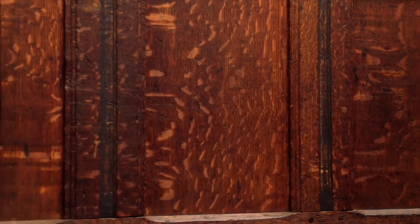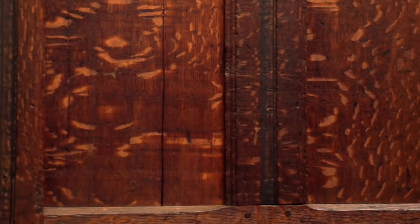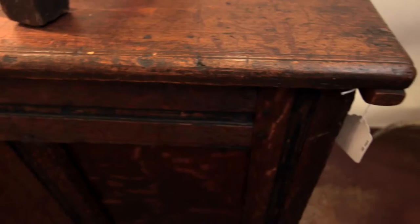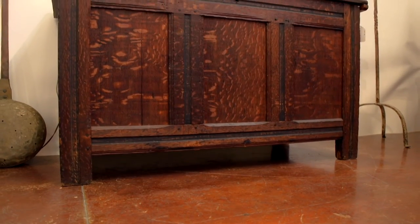Quite a few didn't survive because of the very rough conditions they lived in. Houses back then didn't have floors, didn't have heat — they were damp, things molded, things burned up because there were very few fireplaces that didn't have outside fires at times. So finding an American chest in really good condition is a real find.